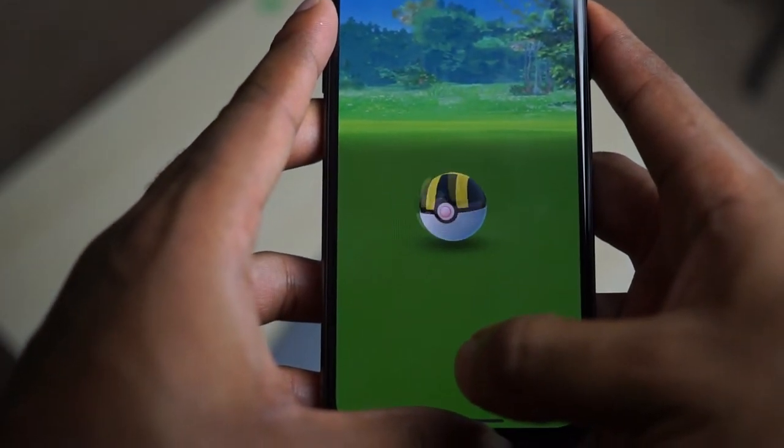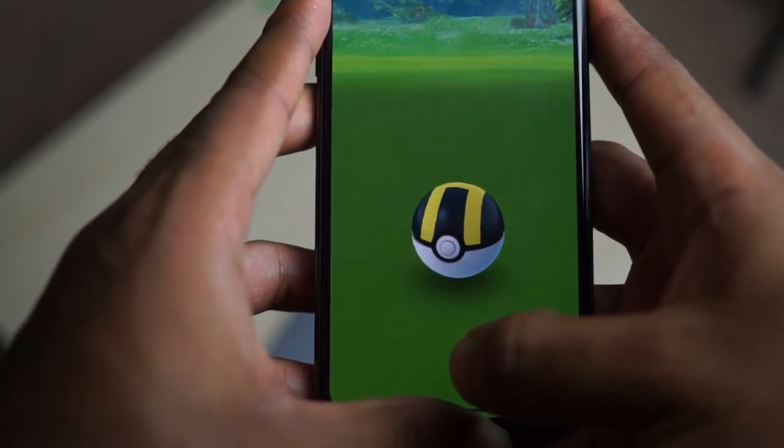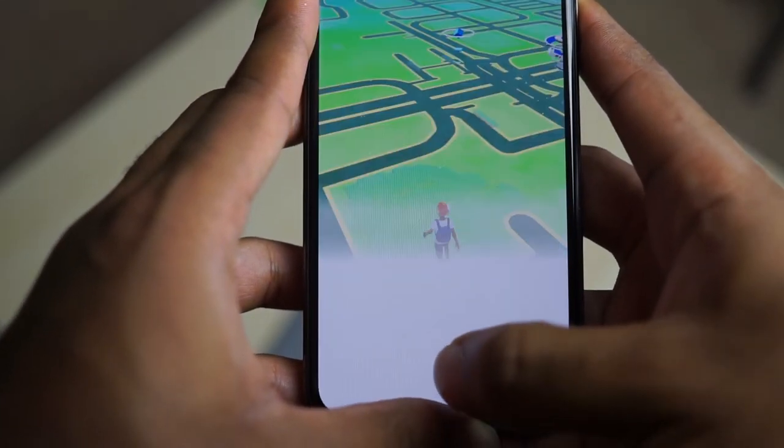Battery life is still going to be passable — it'll get you through the day. I usually get anywhere from four to four and a half hours of screen-on time, so you may want to opt for a battery pack if you need a little more juice, or opt for the XS Max because it does have a larger battery.